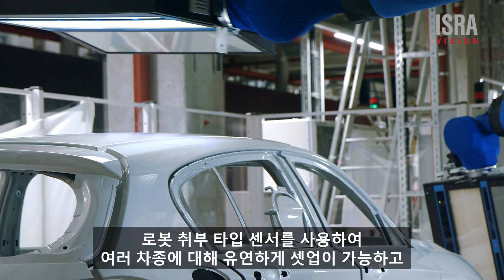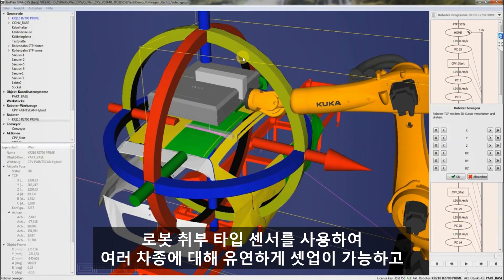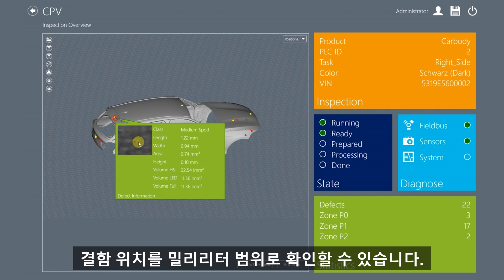Detection using sensors on robots allows you to adjust the system easily and determine the position of defects in the millimeter range.